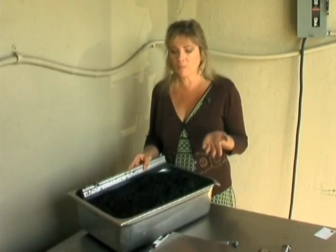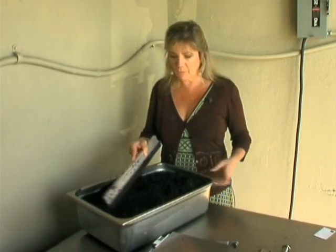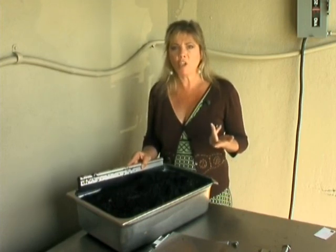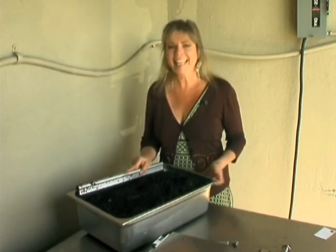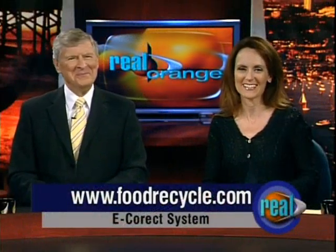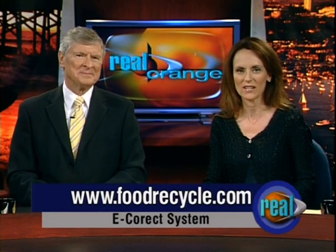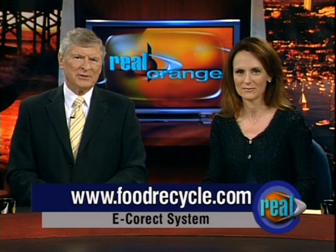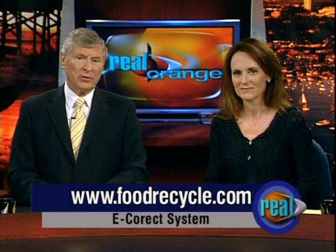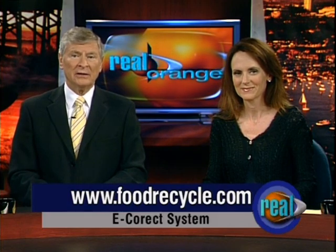Ultimately, 250 pounds of organic waste turns into about 30 pounds of nutrients, which smells a little bit like an interesting organic coffee. In Brea, I'm Maria Hall-Brown, Real Orange. The system comes in a wide range of sizes, and in May the eCorrect system was awarded the Innovation Technology Award at the National Restaurant Show in Chicago. Also, the cities of Mission Viejo and Irvine received a grant from the Department of Commerce to install eCorrect systems in hotels and restaurants. For more information, log on to foodrecycle.com.